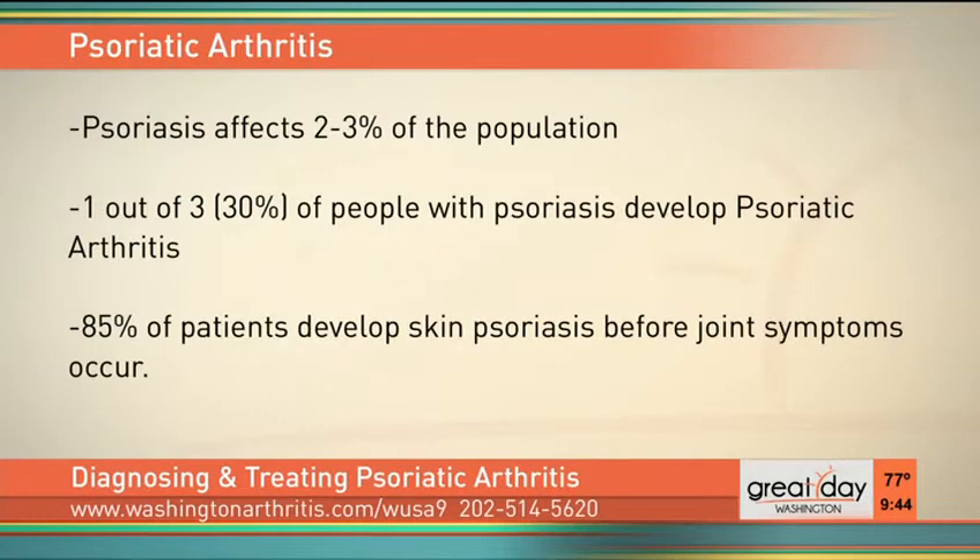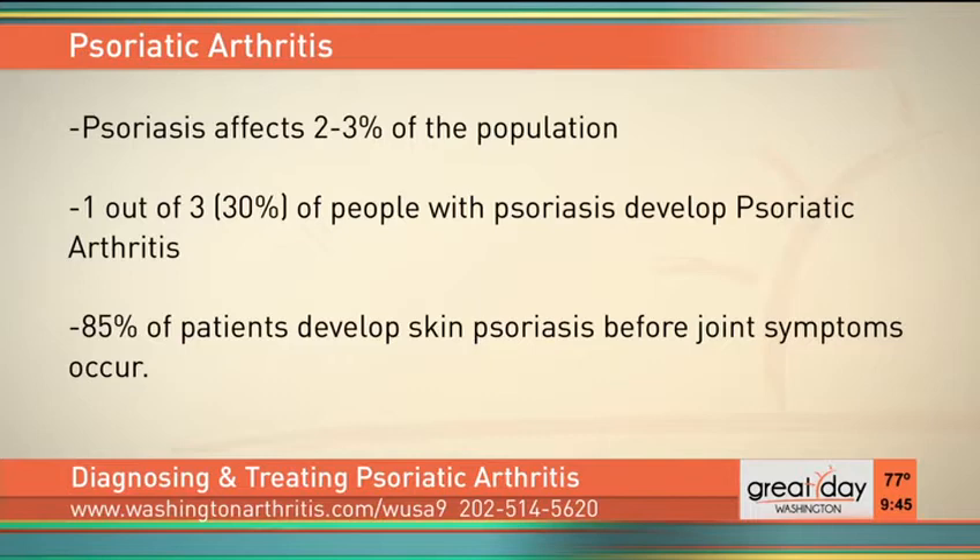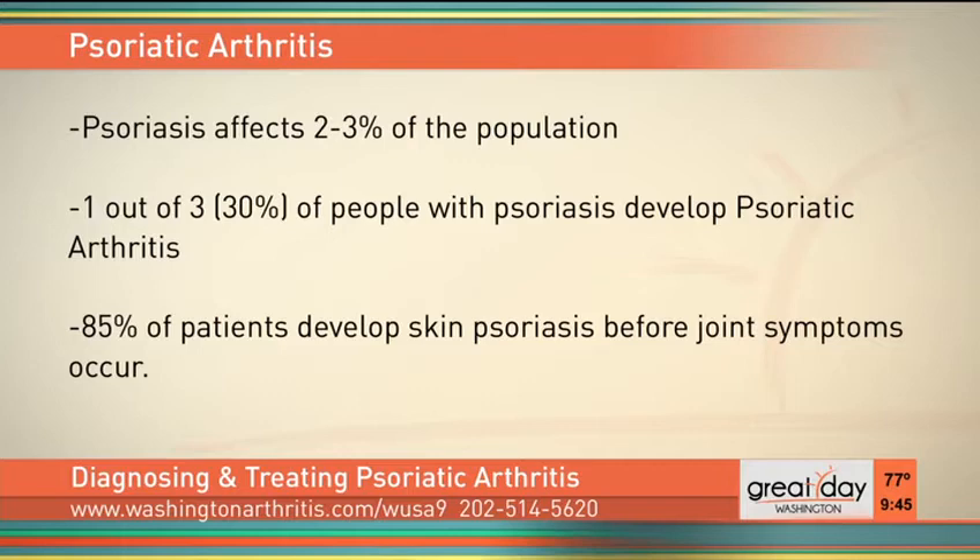Let's get started by understanding the connection between psoriasis and psoriatic arthritis. Psoriasis is a very common inflammatory autoimmune skin condition that affects as much as 2 to 3% of the population — a lot of people. That can be both an uncomfortable and unsightly condition. But about 30% of those people, one in three, will develop psoriatic arthritis, a painful form of arthritis that can cause inflammation of the joints. It generally occurs about 9 to 10 years after the onset of psoriasis. So many of these people are already seeing other types of doctors, particularly their dermatologist. But as much as 40 or 50% of those people can end up having disability if they don't get treated on time.